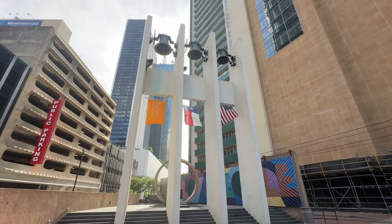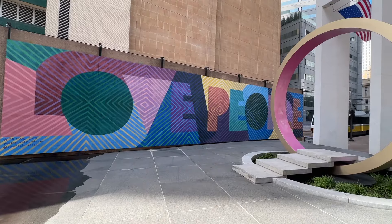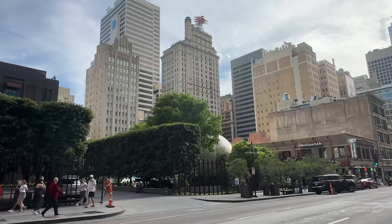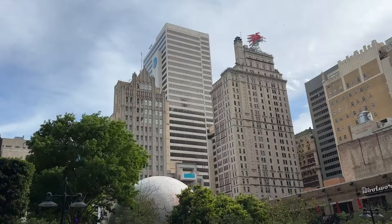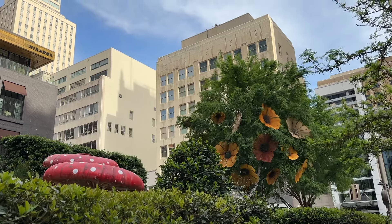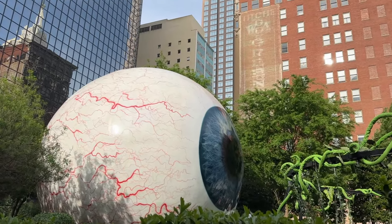Thanksgiving Square serves as a reminder to pause amidst the hustle and bustle of daily life and take a moment to reflect on the blessings and things we're thankful for. Just a couple blocks from Thanksgiving Square is a giant eyeball, so we gotta go see that. The eyeball sculpture in Dallas is a captivating 30-foot tall fiberglass creation, intriguing passersby with its surreal depiction of a giant eyeball.